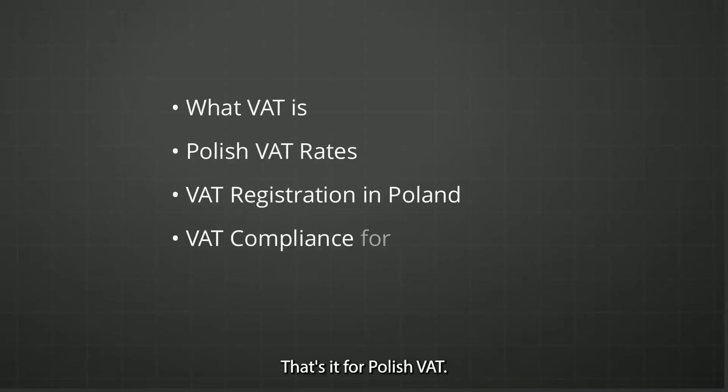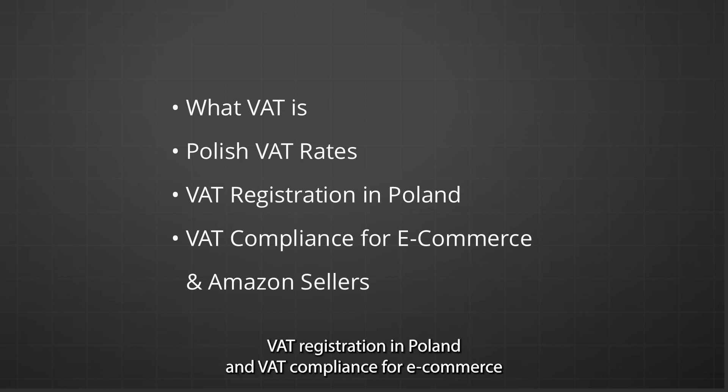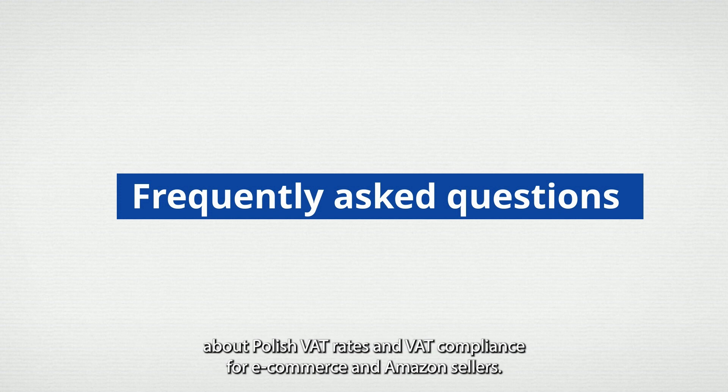That's it for Polish VAT. We covered what VAT is, Polish VAT rates, VAT registration in Poland, and VAT compliance for e-commerce and Amazon sellers. Thanks for sticking with me until the end. Before we wrap up, we'll provide a list of frequently asked questions about Polish VAT rates and VAT compliance for e-commerce and Amazon sellers.